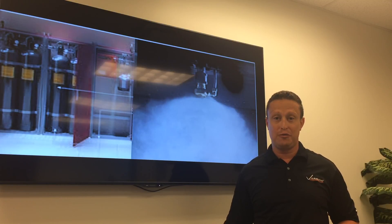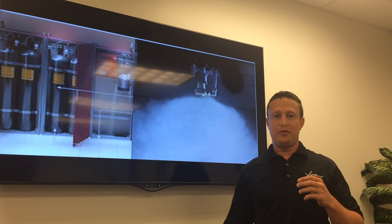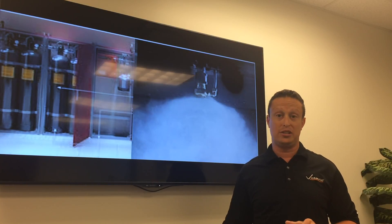Vortex is completely safe for electrical equipment, museums, artwork, and artifacts. The moisture accumulation is turned into a vapor, so there's no damage to your assets. Vortex is asset protection.